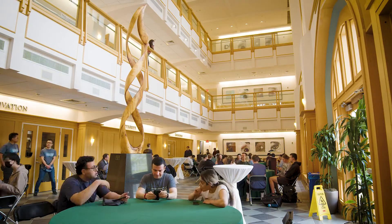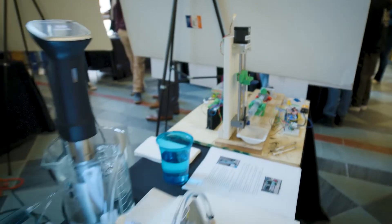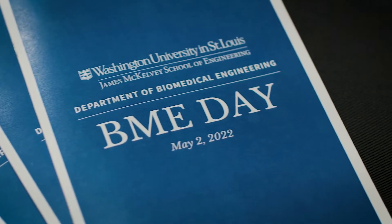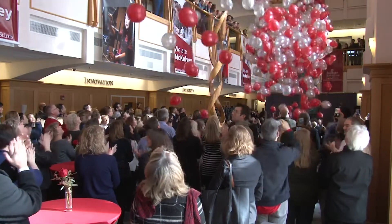Whittaker Hall is best known for its three-story atrium located just inside its front doors. Various events are held here throughout the year, including poster sessions, showcases, receptions, and our favorite, BME Day. A significant event held in this space was the celebration of the school's name change to McKelvey School of Engineering in 2019.